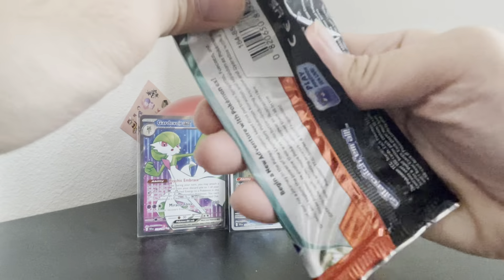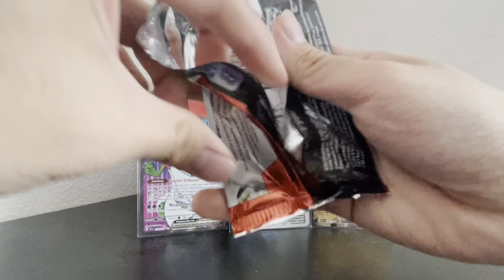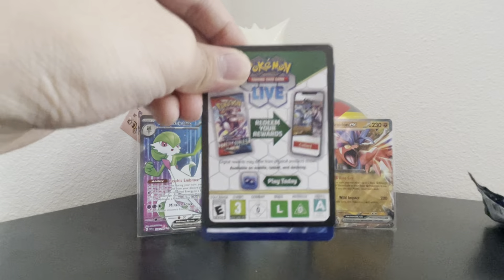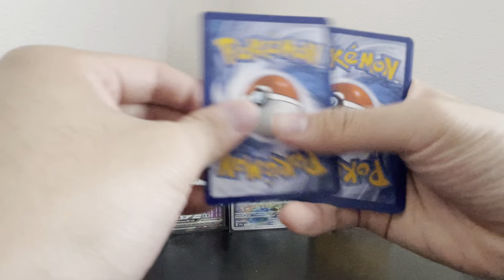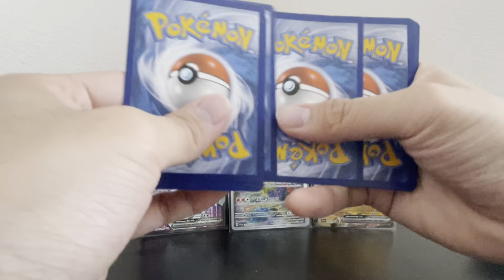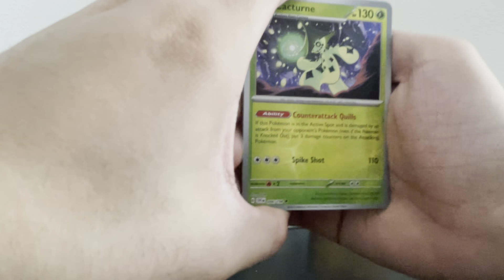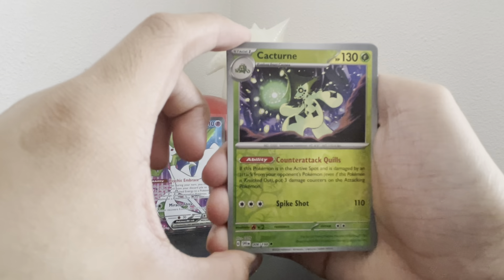Alright, let's open this up — come on, come on, let's get a hit! Code card... one, two, three, four. Feeling like we might hit — three, two, one — and we get a hit right off the bat!